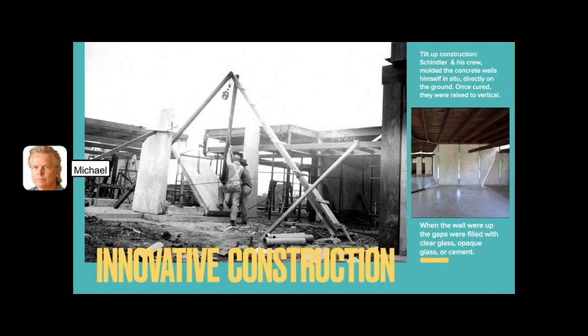This shows the construction crew raising thick concrete walls that have been cast in a wood frame on the ground. This is called tilt-up construction, and most of the one- or two-story warehouses built in the United States in the last 50 years involve this technique because it's cheap and quick.